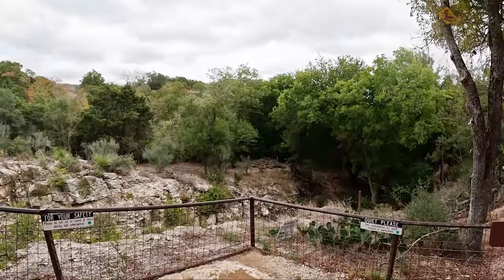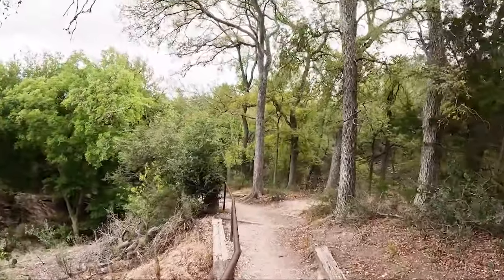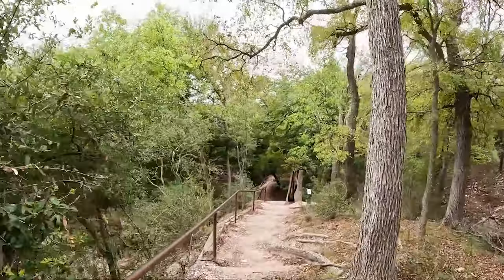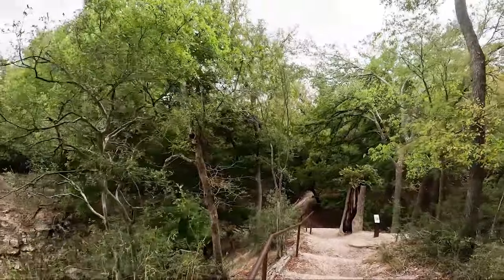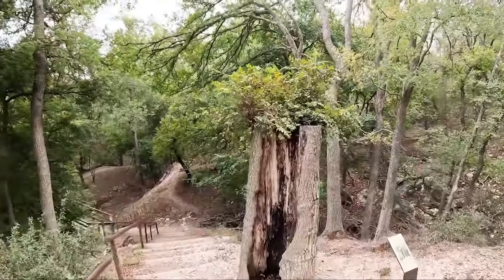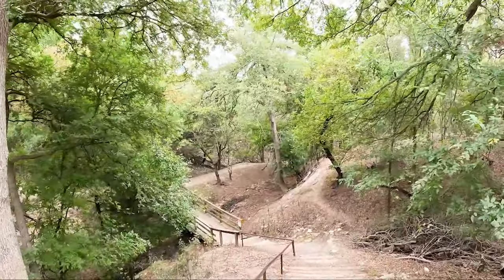I actually hear honeybees — it's a very distinctive sound. There must be a bee colony nesting here somewhere. I'm going to move. Apparently there's a very distinctive smell the closer you get. A little cedar elm. Oh, that's steep.